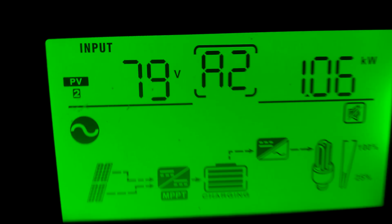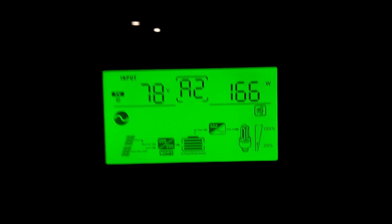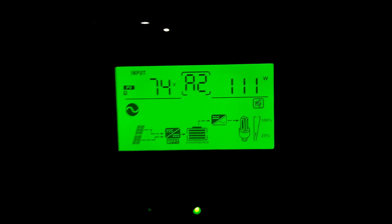We hit the 1 kilowatt mark and we are putting 1.1 kilowatts into the battery. The west facing panels are at 111 watts, the south facing panels are at 166 watts, and the other set of south facing panels is at 168 watts. Let's go out and look at the solar panels and we're going to call this a video.